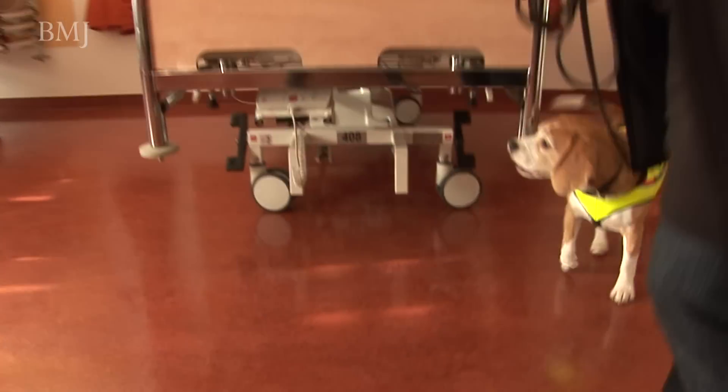So the Amsterdam team thought they'd try something quite novel — a dog.